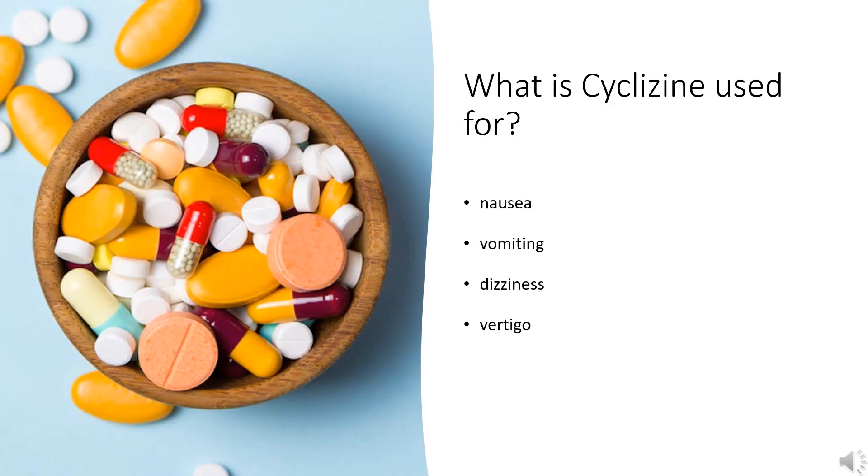What is Cyclizine used for? For prevention and treatment of nausea, vomiting, and dizziness associated with motion sickness and vertigo, as well as dizziness caused by other medical problems.